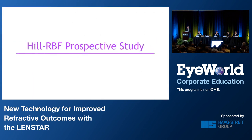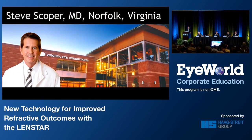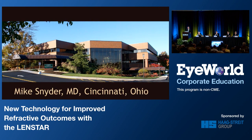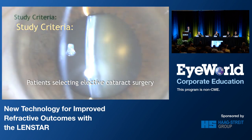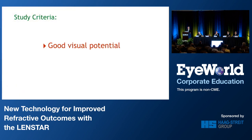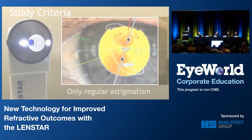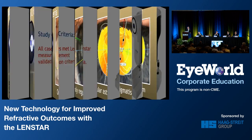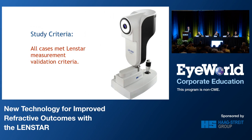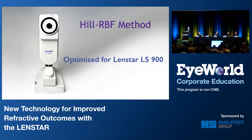We had three study sites: Dr. Hill's practice in Mesa, Arizona; Dr. Scoper's practice in Norfolk, Virginia; and my practice in Cincinnati. Our study criteria were stringent. Patients were selected out of our cataract practices. They had to have good visual potential — no amblyopia, no significant retinal or corneal pathology, and only patients with regular astigmatism were accepted. Irregular astigmatism was an exclusionary criteria. They had to meet all of the LENSTAR measurement validation criteria, and the method is validated and optimized for the LENSTAR LS900.